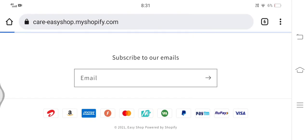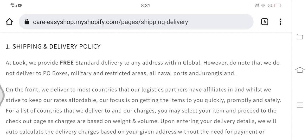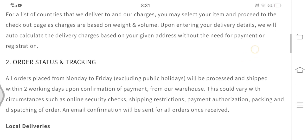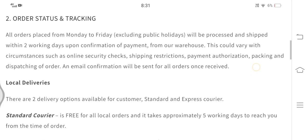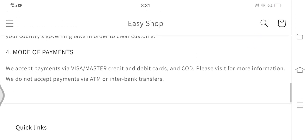Now let's check the shipping and delivery policy. Here we can see that Care Easy Shop offers free standard delivery on all orders, and orders are processed and shipped within two working days after confirmation of payment. The point to note here is that Care Easy Shop does not offer cash on delivery, yet in their payment section they have written that they accept COD payments. This suggests that the content on the website may have been copied from other websites.